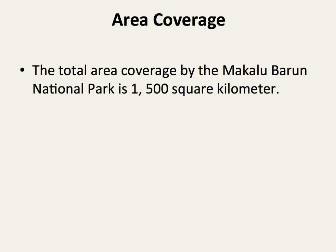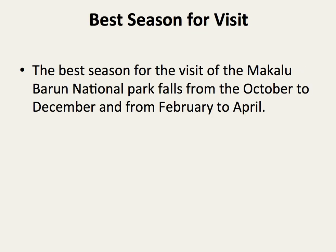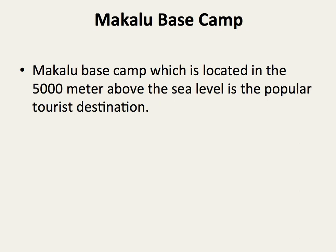The total area covered by Makalu Barun National Park is 1,500 square kilometers. The best season for a visit falls from October to December and February to April.